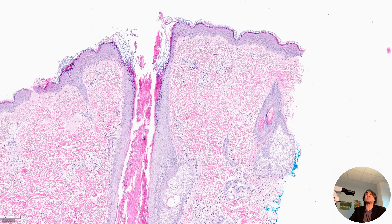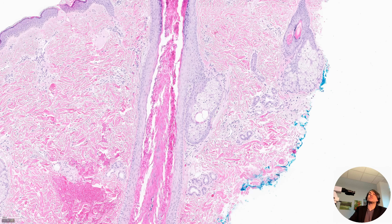This process is called trichodysplasia spinulosa. This is a unique phenomenon that happens usually in patients who are immunosuppressed — most often in solid organ transplant patients, but it can sometimes be seen in the setting of chemotherapy or other types of severe immunosuppression, like induction chemotherapy for a bone marrow transplant.